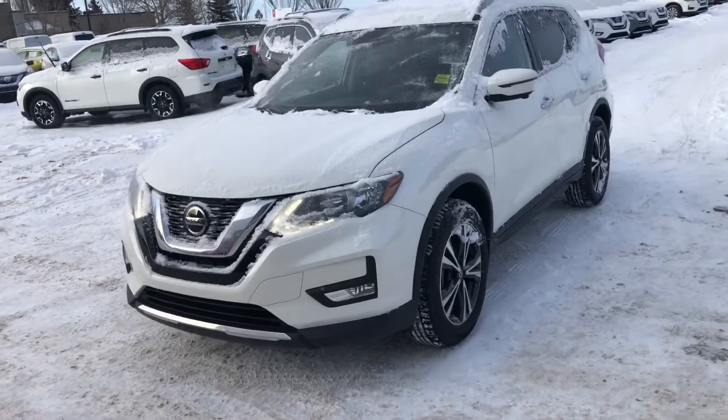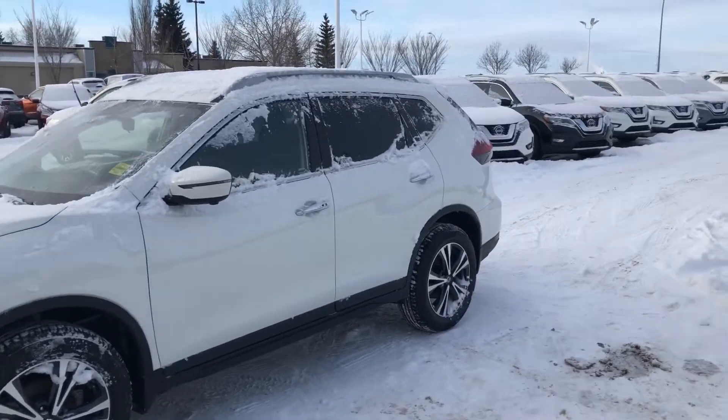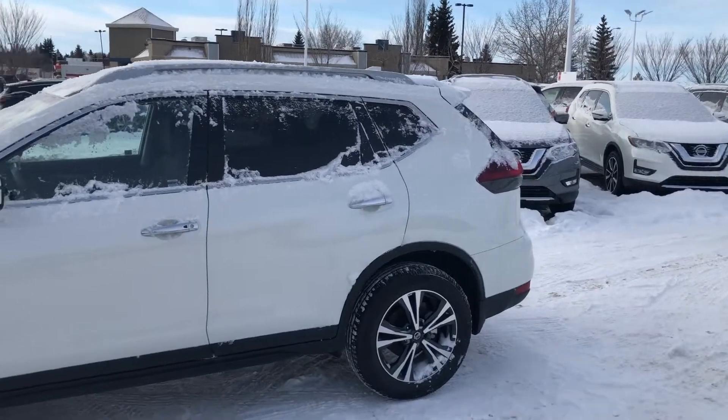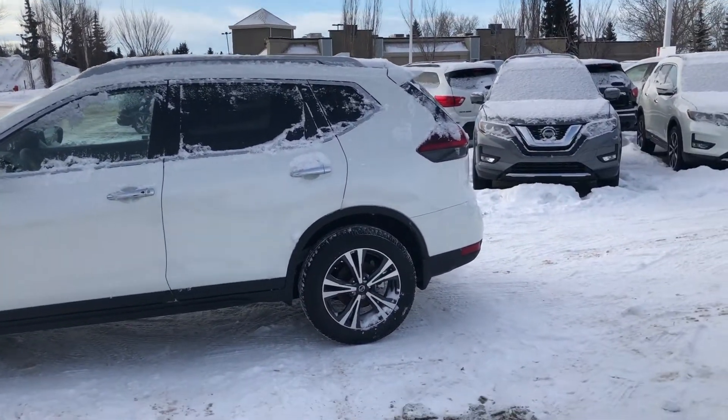Hey, this is Cooper at Assured Nissan here. I just want to show you this beautiful 2020 Nissan Rogue SV. I know you inquired about our 2019 SV demo — that one is unfortunately still with our manager and he's not here, so I can't show you that one.